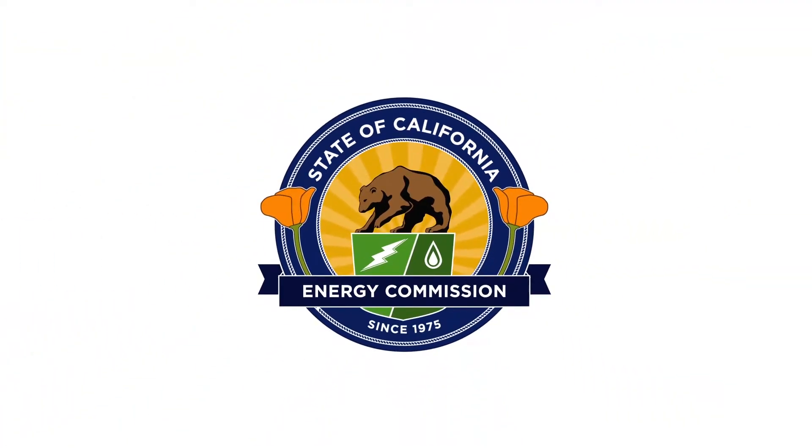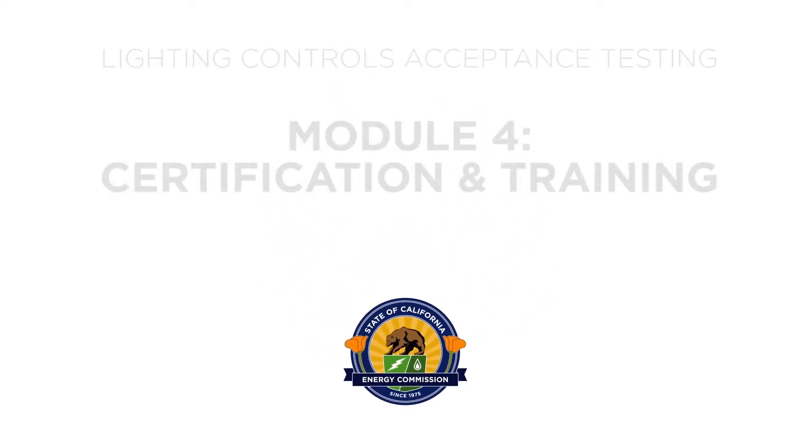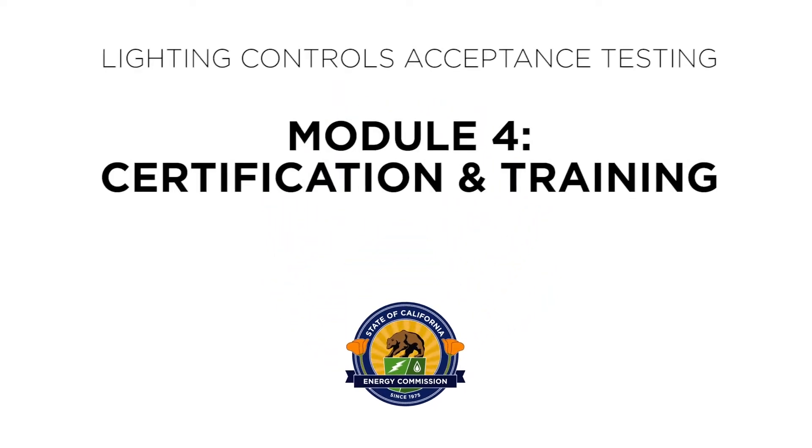Welcome to Module 4 of the Lighting Controls Acceptance Testing Training video series. In this module, we'll be discussing certification and training for acceptance test technicians.